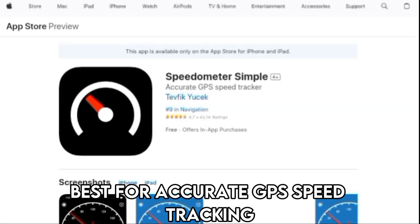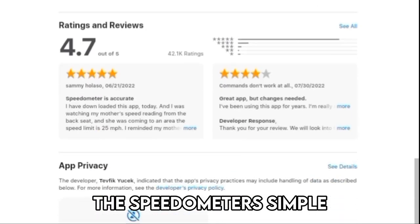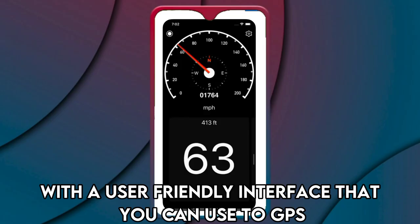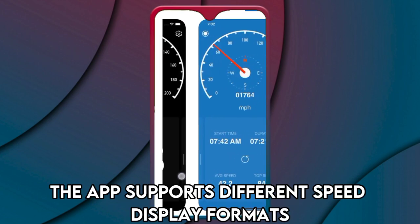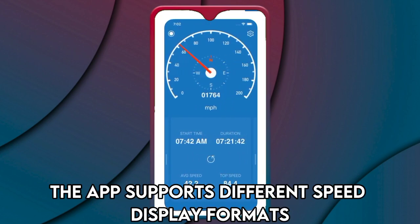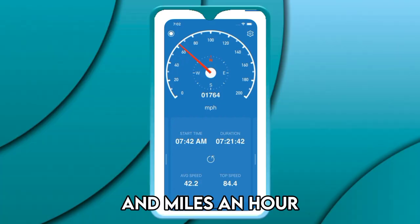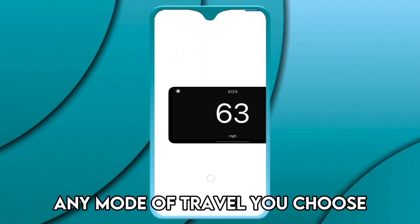Let's get started with Speedometer Simple App, best for accurate GPS speed tracking. The Speedometer Simple App is an easy-to-use speedometer app for iPhone with a user-friendly interface that you can use to GPS track your speed. The app supports different speed display formats such as knots, kilometers per hour, and miles per hour.